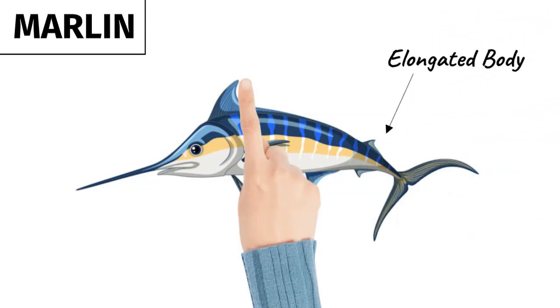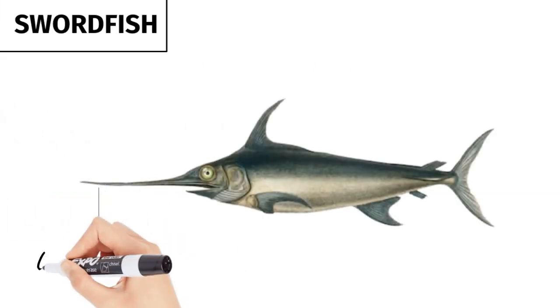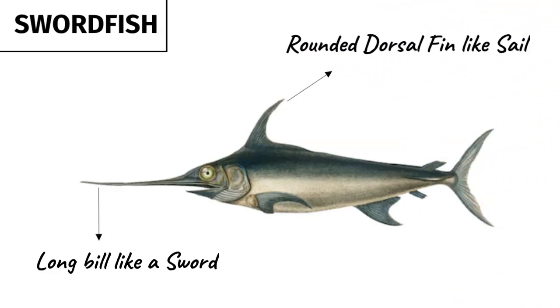Marlin have an elongated body with a more traditional dorsal fin and a more pointed bill that is like a spear, while swordfish have a long flattened bill that is more like a sword, along with a large rounded dorsal fin that stands upright like a sail.